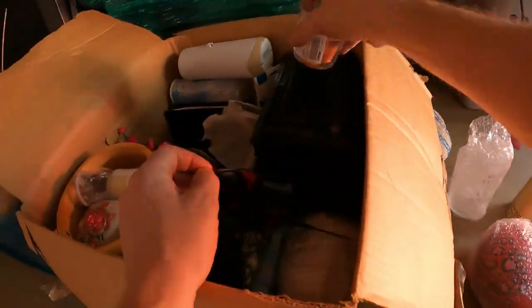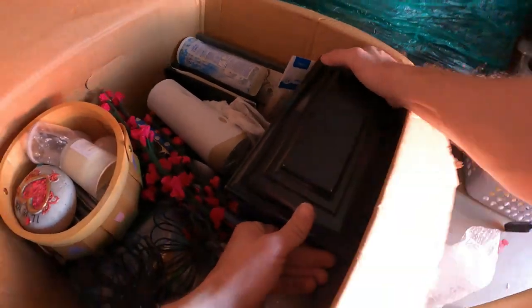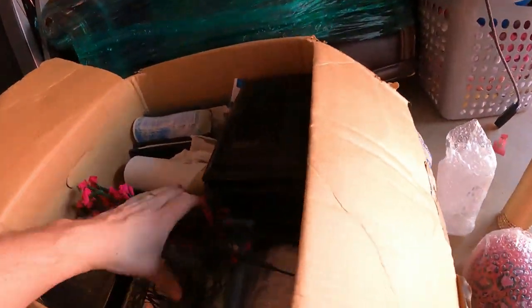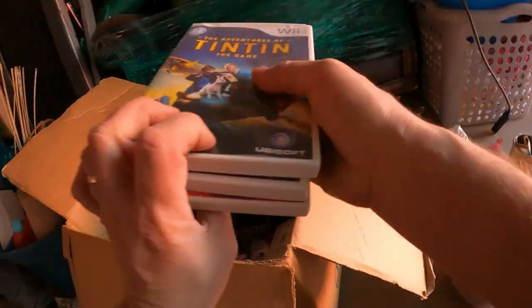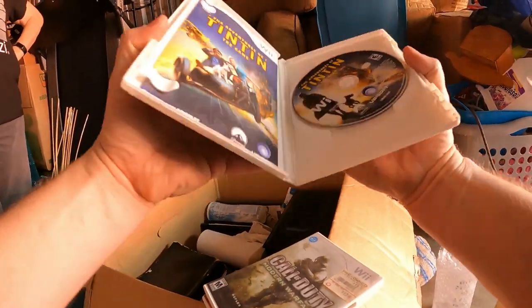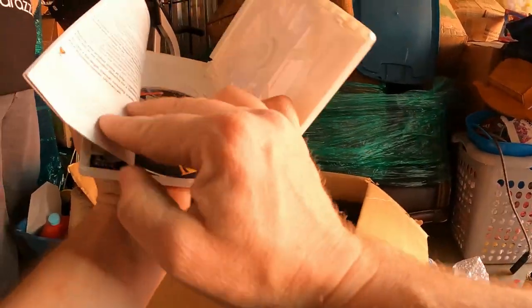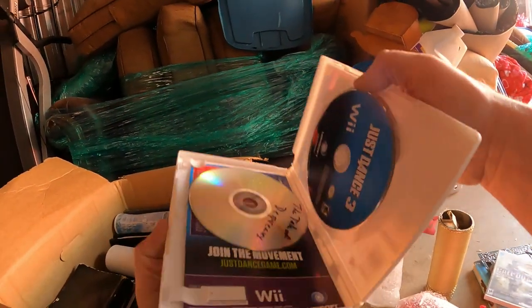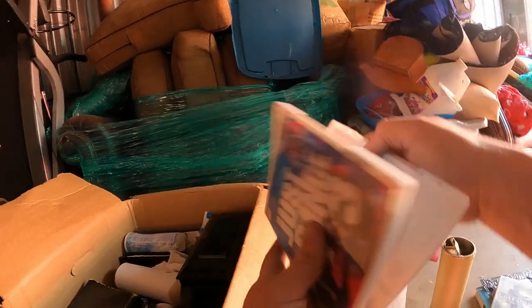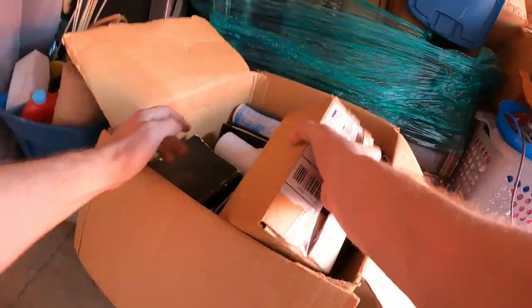Let's see what else we've got. There's a jewelry box with lots of other little stuff around it. On top of it there are books and frames, some Wii games — Adventures, Call of Duty, I Spy, Just Dance — and a bootleg game. There's also a wax warmer. Lots of good small sellable stuff in this unit.